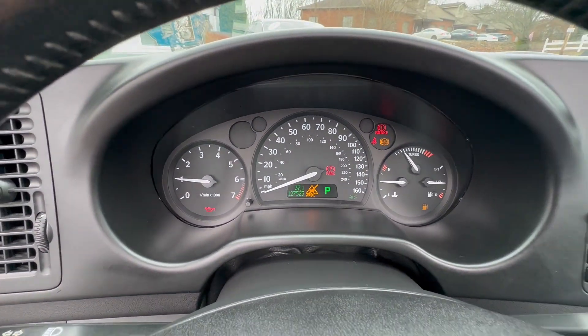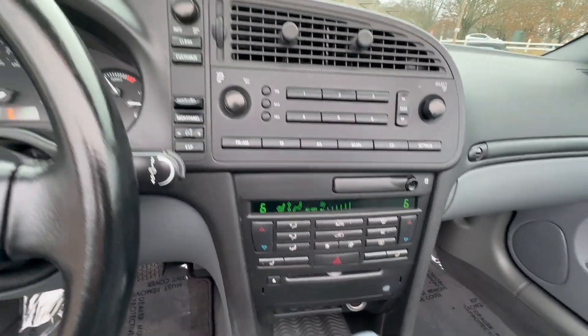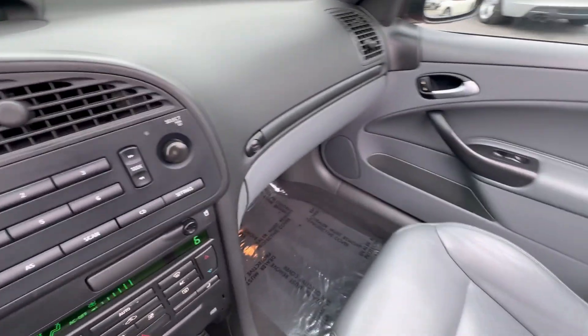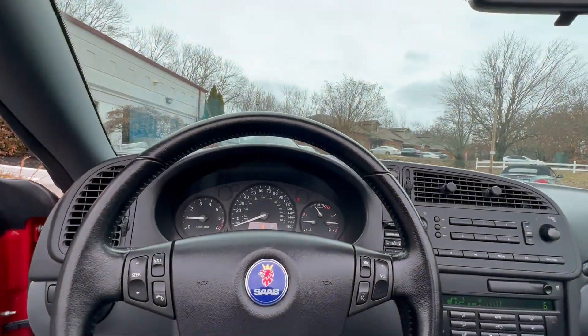Just right at 127,525 miles today. Heated seats, double-zone climate control — very nice through and through. You'll notice the unique center-mounted ignition there, which is a signature Saab feature.